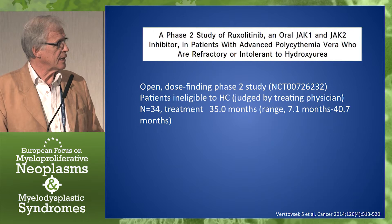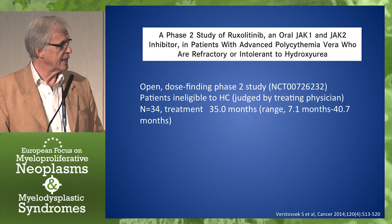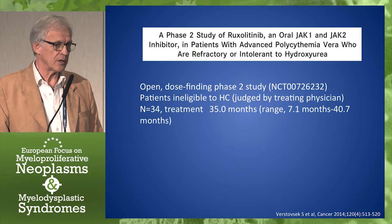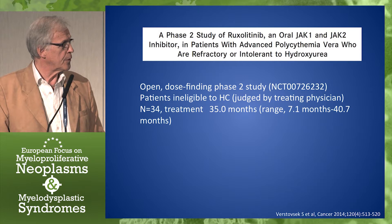There came new studies, and this was the first one with ruxolitinib. It's an open dose-finding phase 2 study in patients who are ineligible to hydroxycarbamide, but judged by the physician — the treating physician — not by any specific characteristics.